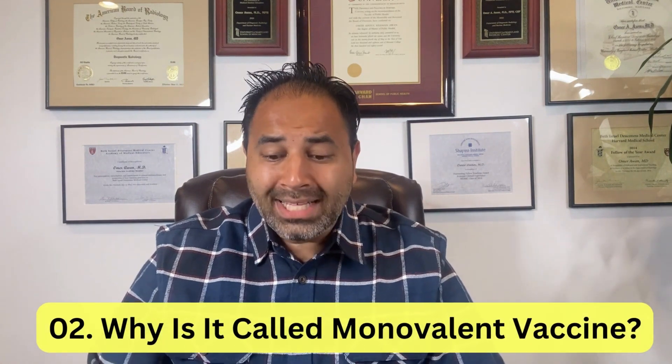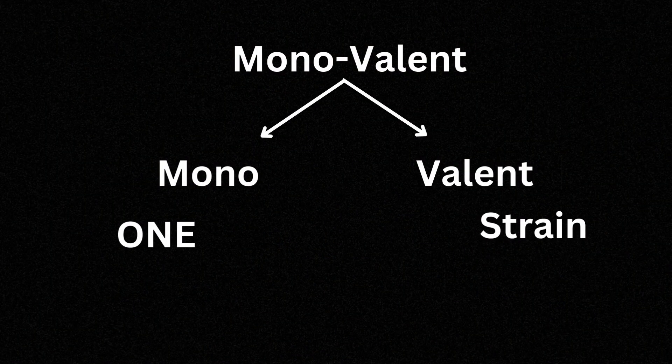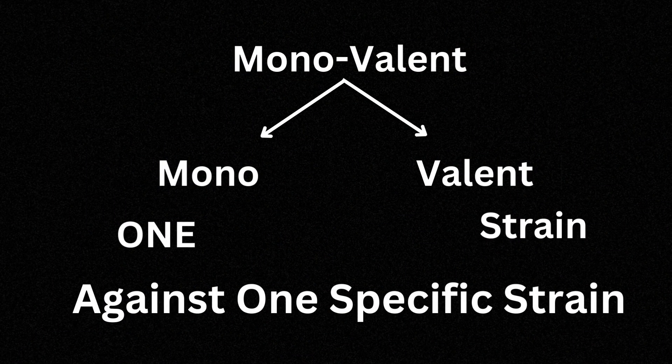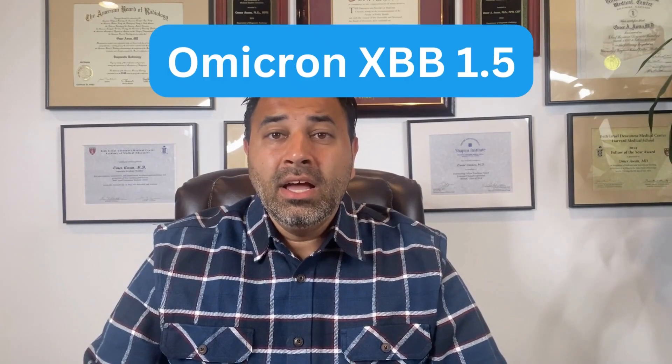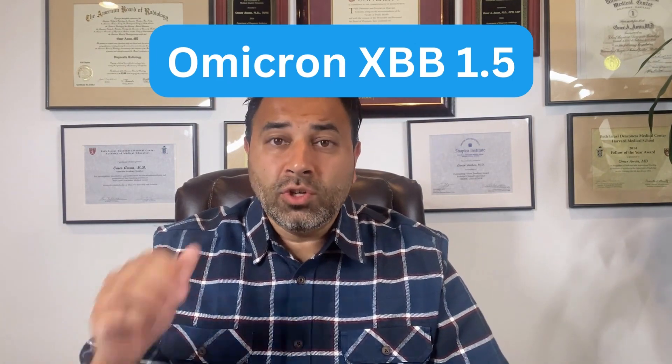The second question: why is it monovalent? Monovalent is exactly like its name depicts — mono for one, valent for the strain. So it fights against one specific strain, the Omicron subvariant XBB 1.5. Last year there was a bivalent vaccine that fought against two strains: the original strain isolated in Wuhan, China in 2019, and the Omicron subvariant strains. This one is a monovalent vaccine fighting against the Omicron XBB 1.5 subvariant.